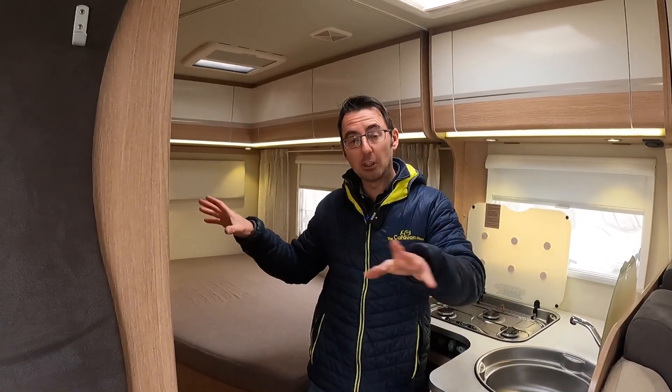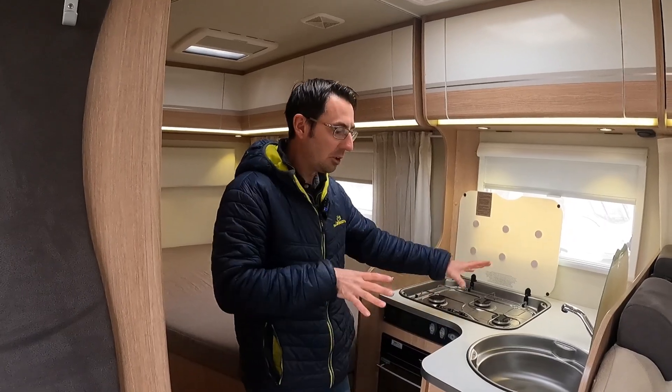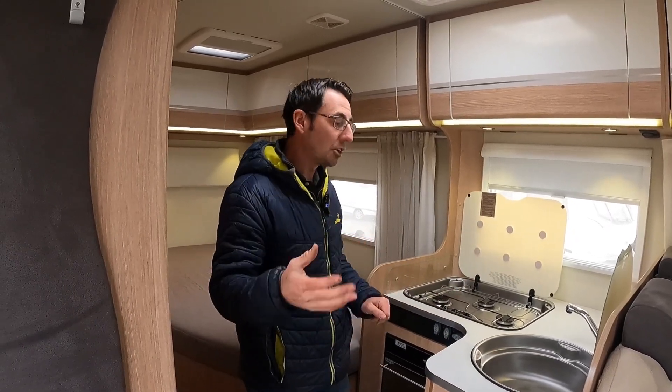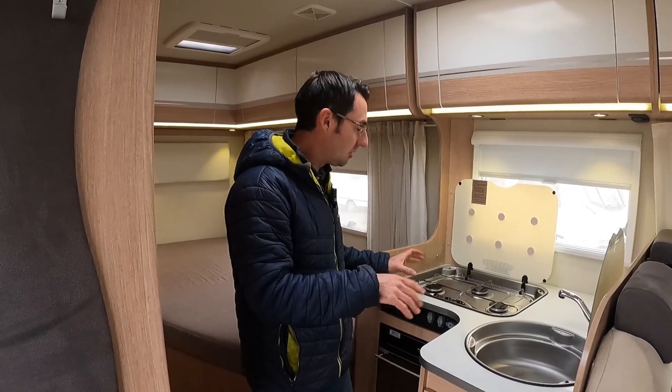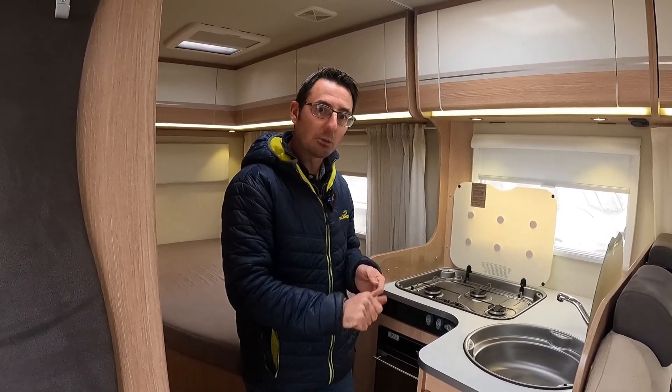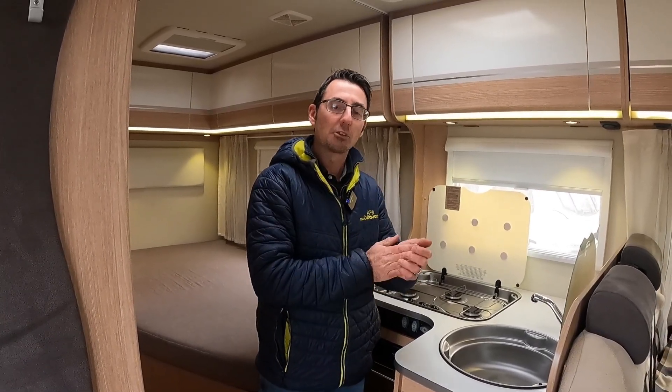Hopefully by using the outside area a little bit more it gives you the opportunity to look at motorhomes with smaller kitchens without being put off — there are ways around it. If this video has helped, hit the subscribe button, hit the like button, and drop us a comment. Thanks for watching — I'm Mark at The Caravan Place.